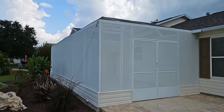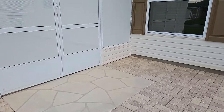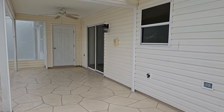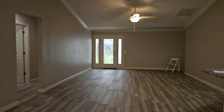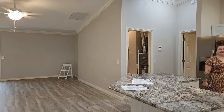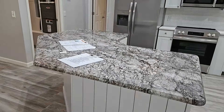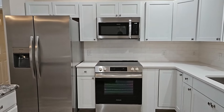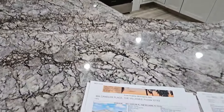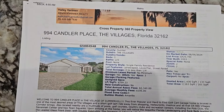That is your home — you can see the privacy screen and the roof looks in very good condition. Let's go back inside. Here is another panoramic view of the living room and kitchen area. That is a quartz countertop in the kitchen with a tile backsplash. Beautiful shaker cabinets. This home is located at 994 Candler Place in the Village of Summer Hill in The Villages, Florida, and is list priced at $429,700.